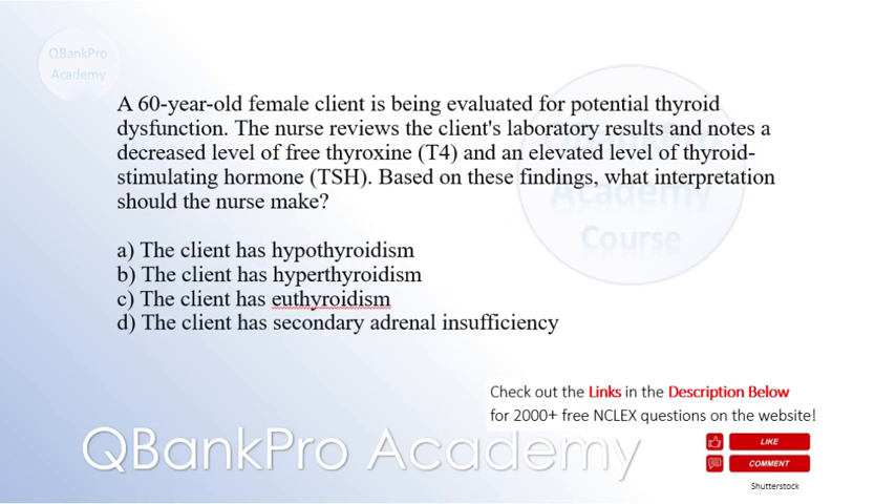A 60-year-old female is being evaluated for potential thyroid dysfunction. The nurse reviews the client's laboratory results and notes a decreased level of free thyroxine (T4) and an elevated level of thyroid-stimulating hormone (TSH). Based on these findings, what interpretation should the nurse make?